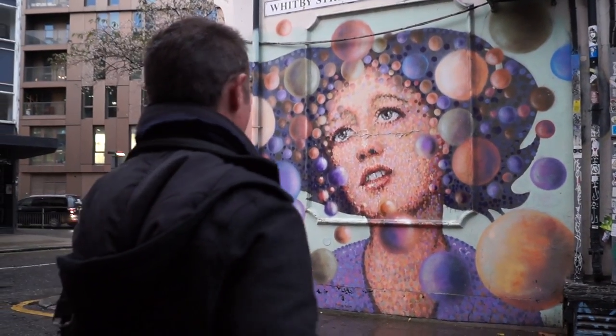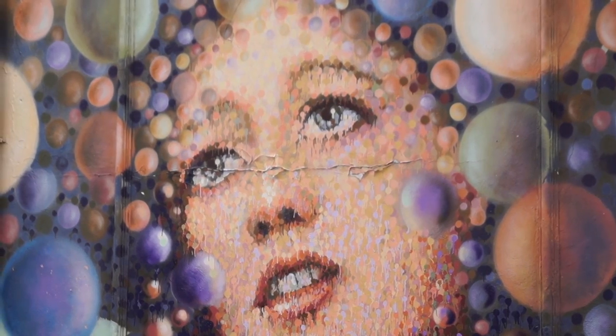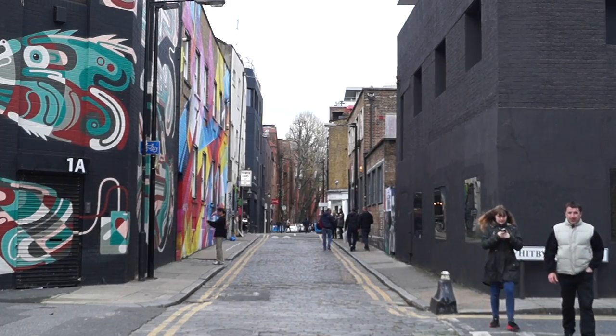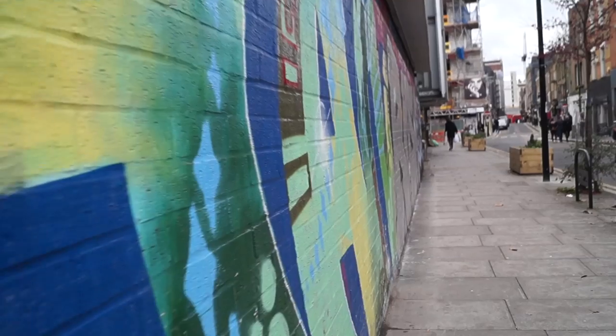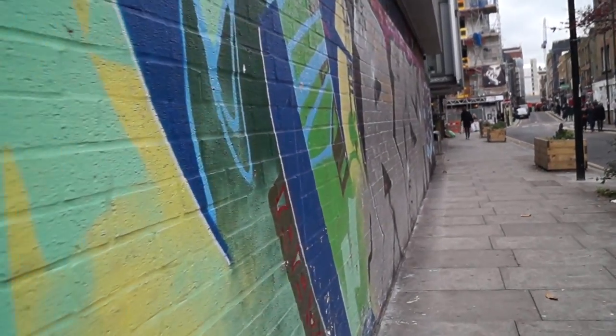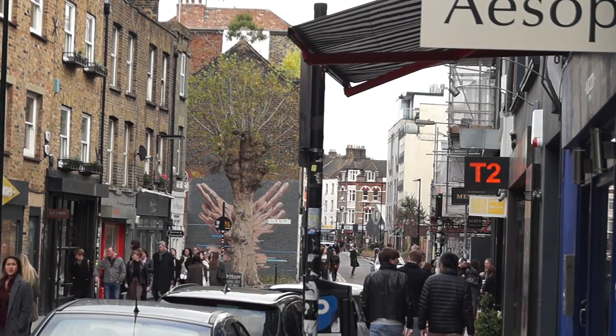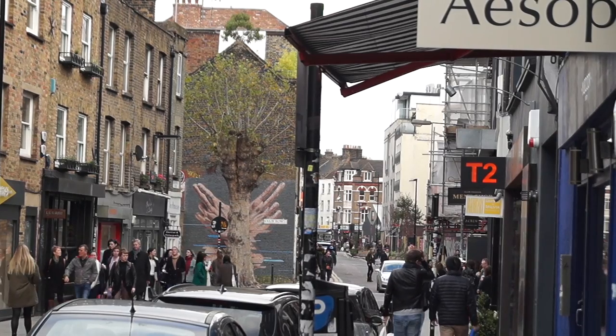James Cochran, aka Jimmy C, is one of the many street artists who have been painting in the area for more than five years, witnessing the changing face of Shoreditch. Half of his work is already gone due to the increased demand for the construction of shops and restaurants, leaving the beauty of street art hanging in the balance. When you paint on the street, there's no guarantee your work is going to last anyway. That's a fact.